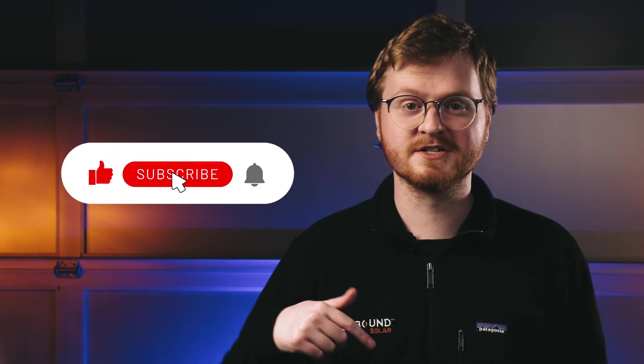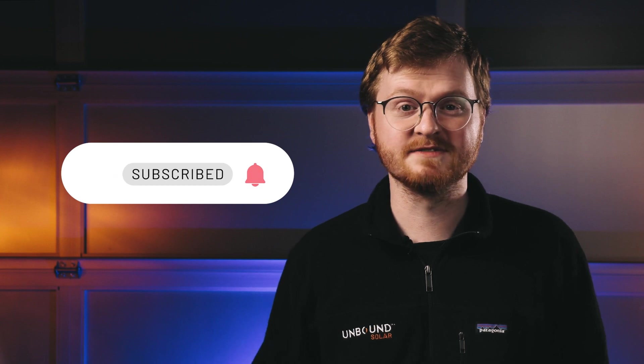Hey there! Before we dive into the video, be sure to hit the subscribe button below and turn on notifications. We've got lots of exclusive content here on the Unbound Solar YouTube channel, as well as special offers and discounts for our subscribers. Now on to the video.